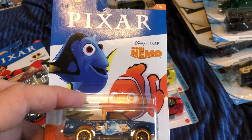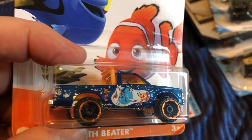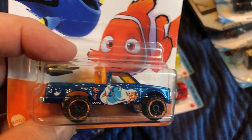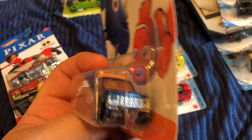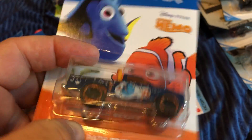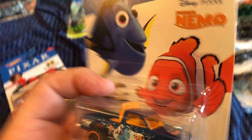Here is the Path Beater for Finding Nemo — I really do like this color. They did a nice job on the color here. The colors look almost like what you'd find on a pop culture vehicle. I do like the Path Beater.